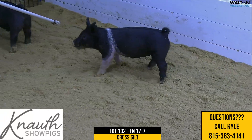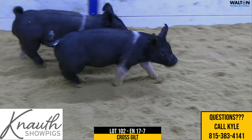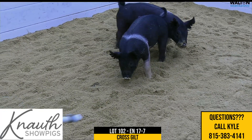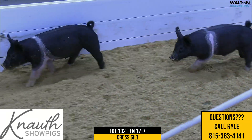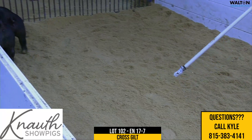17-7 has been one that we've liked pretty good just from a standpoint of early bone, but still having femininity. She looks like one that you could show as a market gilt if you wanted to, but also a breeding gilt. She's never going to be an enormous one, but I think you can jackpot her and manage her frame pretty easily.